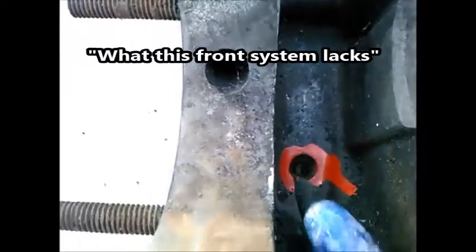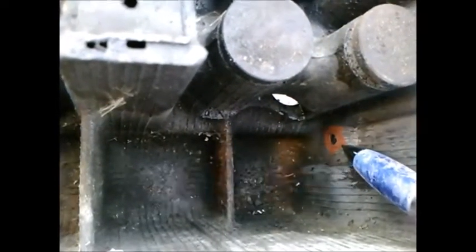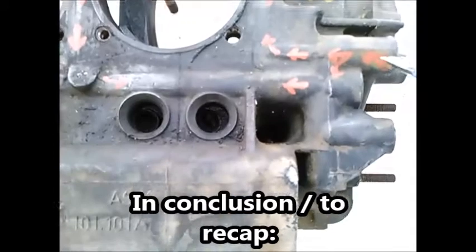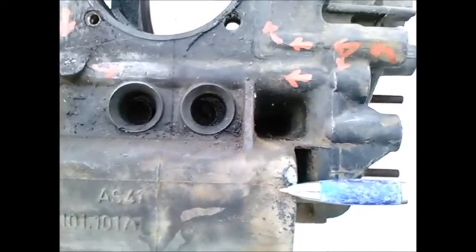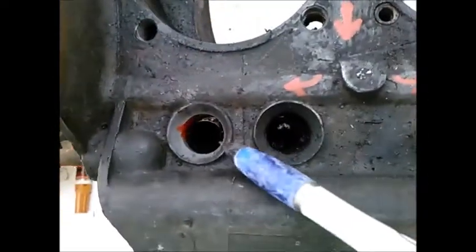What this front system lacks — and the only reason for this rear system — I'm calling the front the oil pump end. The oil pump end has no passage to dump pressure into the sump. The flywheel end only has a passage to dump pressure into the sump.